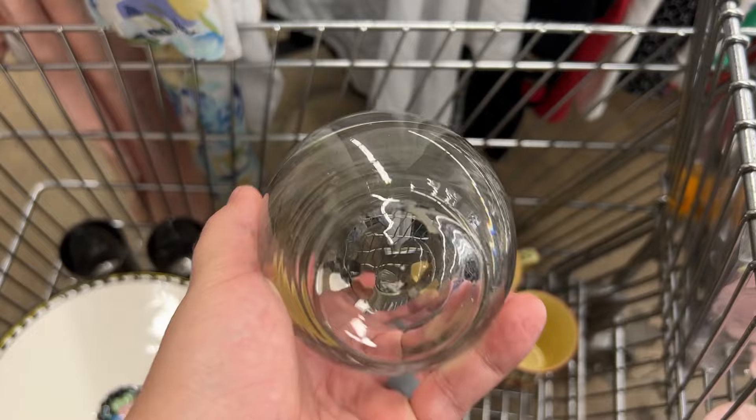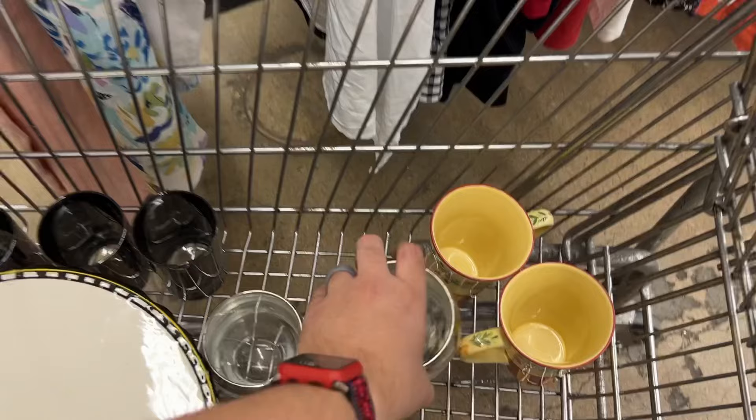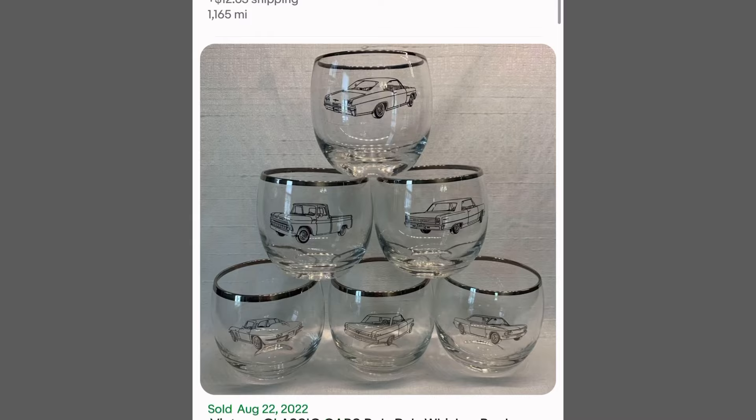And I was wondering if these were roly poly glasses by Dorothy Thorpe. However, these were bigger than what I've seen at other vintage stores. So I don't know — y'all let me know in the comments if you think they're Dorothy Thorpe roly poly glasses. But they were only a dollar each though.